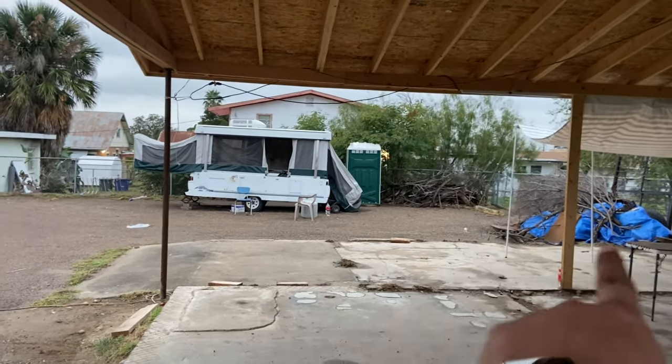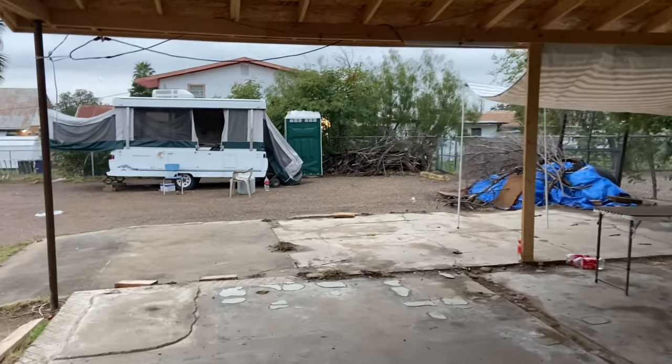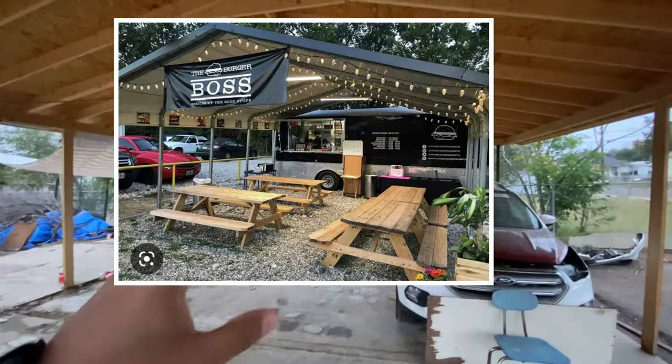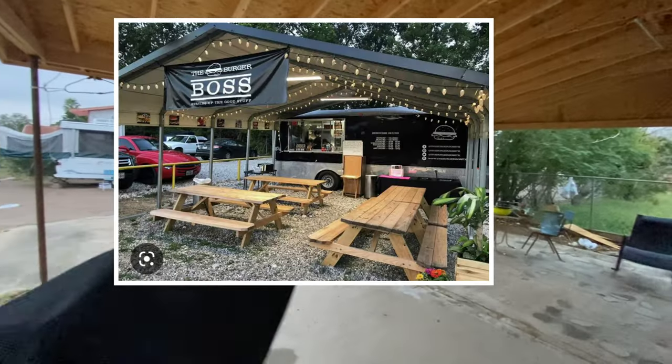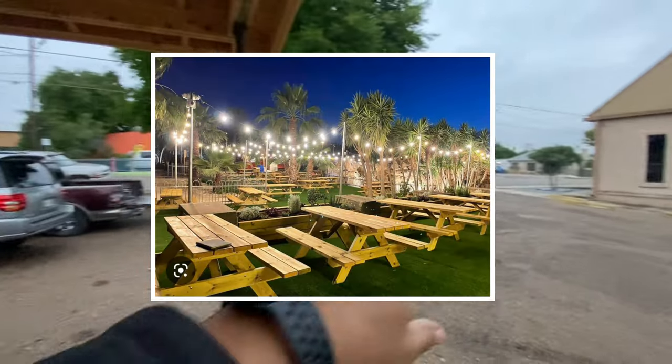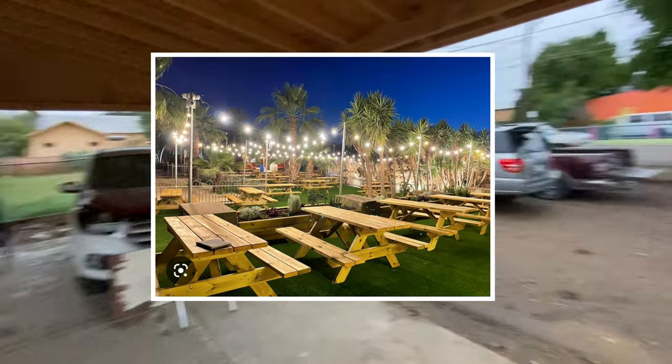In this area, I was thinking of putting a food truck with a window, some tables, ceiling fans, and lights underneath — that way people can stop by and eat here.